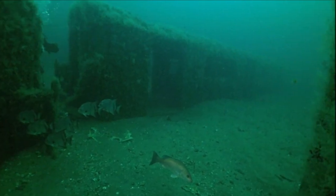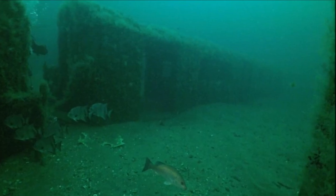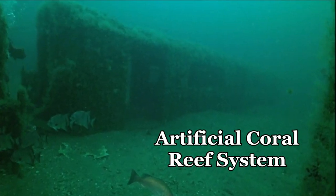Every metal pipe, edge, ridge, and corner provides surface area for coral ecosystem. Over time, every surface will be covered in life, creating an artificial coral reef system.